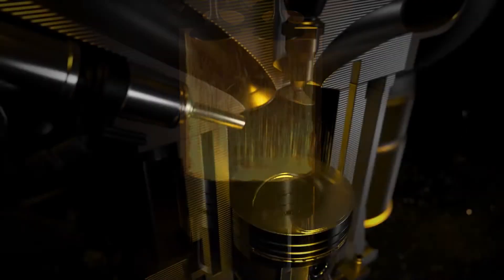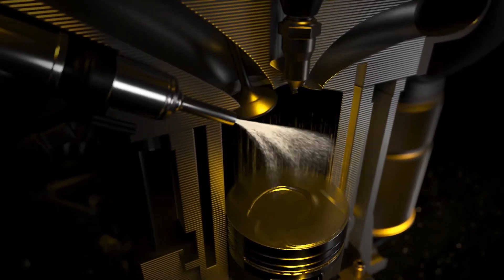On the induction stroke, the injector sprays fuel into the cylinder at an angle facing the cylinder wall. Some of this fuel interacts directly with the thin residual layer of oil, which exists to protect the honing pattern from wear.